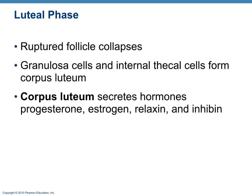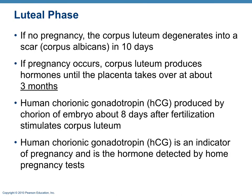During the luteal phase, the corpus luteum is active and secretes four hormones: progesterone, estrogen, relaxin, and inhibin. The corpus luteum produces these for about 10 days, then degenerates unless fertilization occurs. If fertilization occurs, the corpus luteum persists for about three months until the placenta can take over hormone production. HCG (human chorionic gonadotropin) is produced around day eight by the chorion of the embryo and eventually the placenta — it is the indicator detected by pregnancy tests, though it may not be accurate until about two weeks.